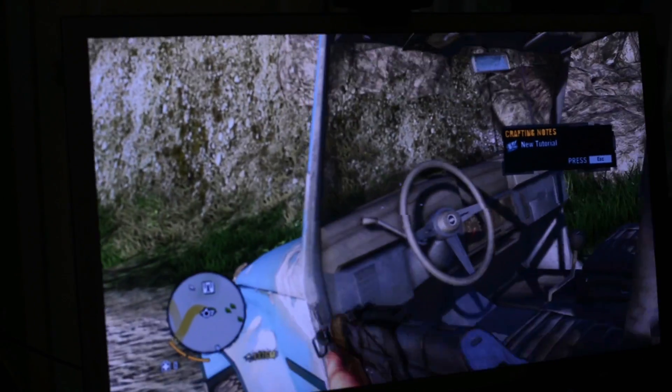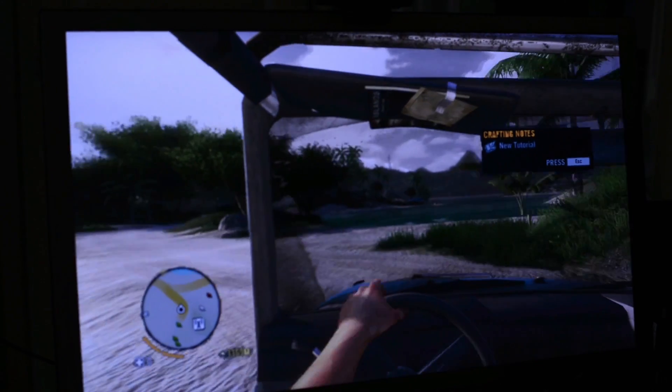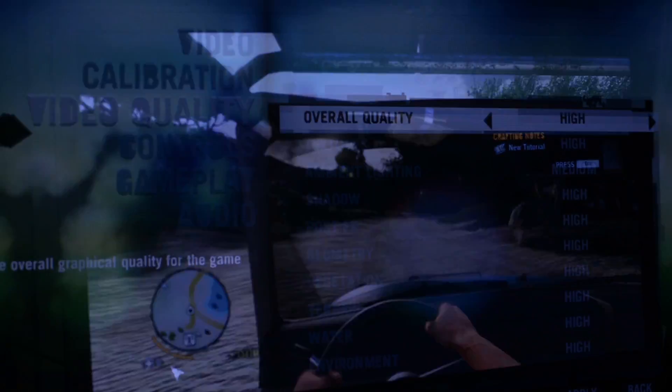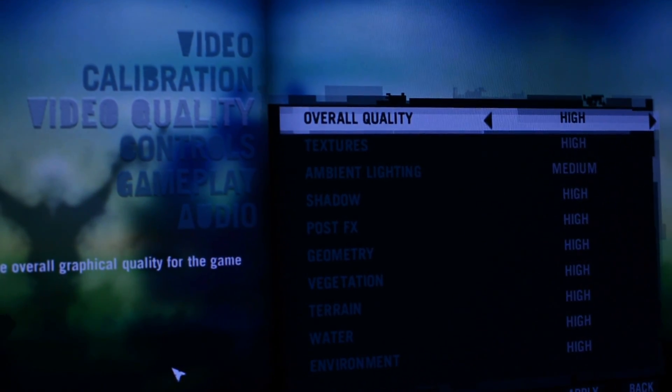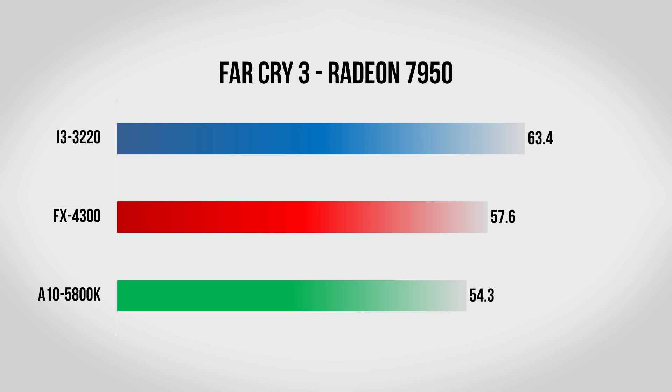Next up we have Far Cry 3, which is not only a very good looking game but also a lot of fun. Again we're playing at 1080p with all settings set to high. With the 6850, all three CPUs score very close together. Move up to the 7950 and it's a different story: the 5800K gets about 54 fps, the FX4300 gets about 57, and the Core i3 gets about 63. These aren't huge differences, but the Core i3 does edge out over its AMD counterparts.